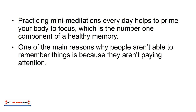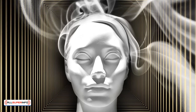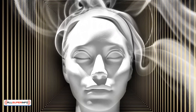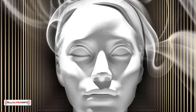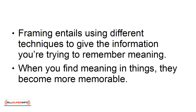One of the main reasons why people aren't able to remember things is because they aren't paying attention. Information overload is partially to blame for this because it makes it hard to concentrate on any one thing. Focus and Frame is a powerful memory exercise that will allow you to improve your ability to recall relevant information. Focusing is merely a reminder to pay attention. The mini-meditation sessions should put you in the right frame of mind to focus. Framing entails using different techniques to give the information you're trying to remember meaning. When you find meaning in things, they become more memorable.